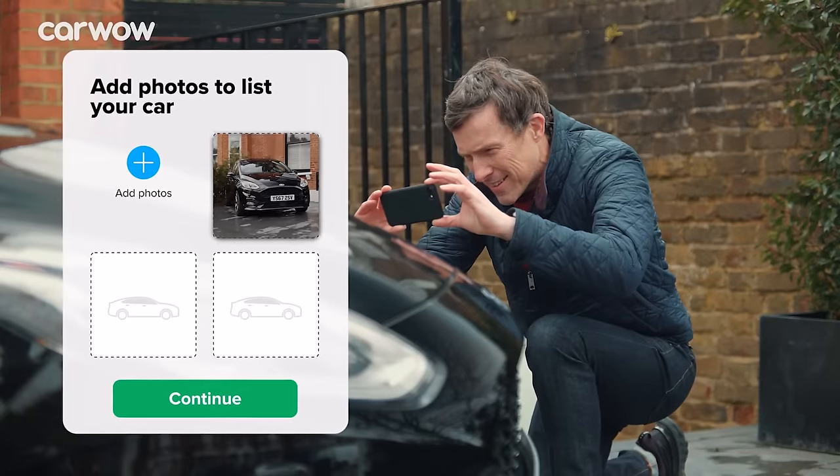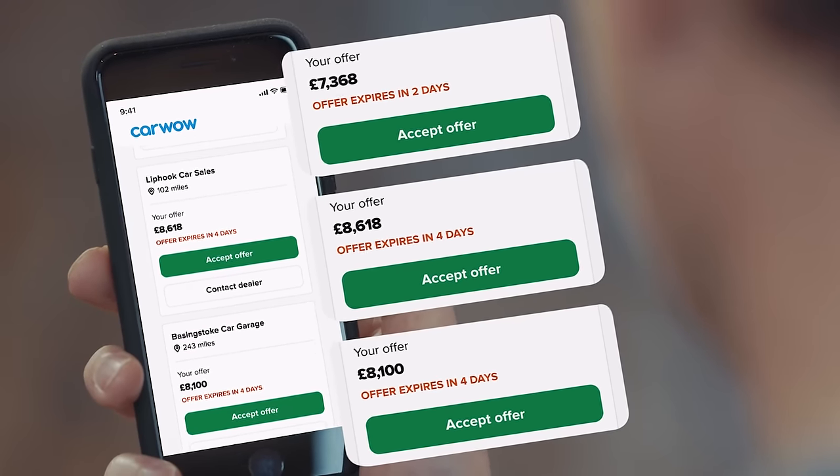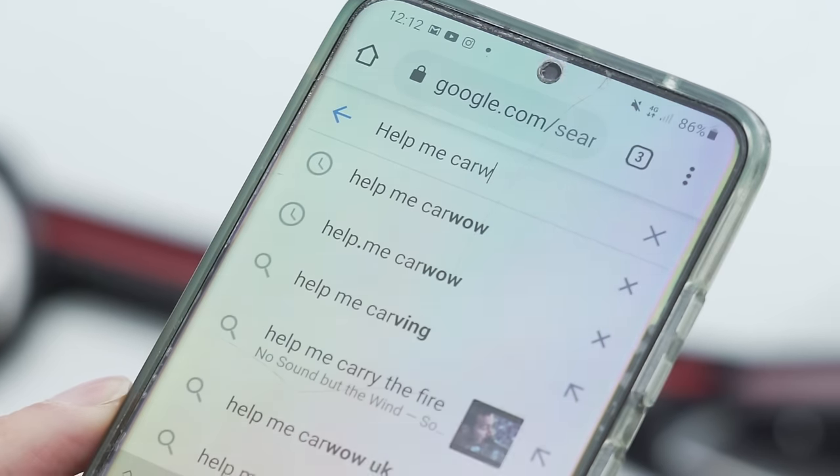Wrapping up: it was a lot of fun. If you're thinking about buying a car and need to sell your current one, do it easily through CarWow — upload photos, get dealer bids, choose the highest offer, and they'll come to you. Click the pop-out banner or Google 'Help Me CarWow.' Give the video a like, vote for your favourite car in the pinned comment, and check out the CarWow website to compare these quarter-mile times against every car they've ever drag raced.